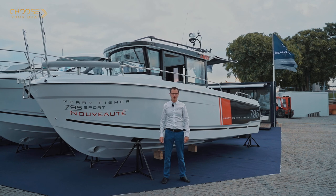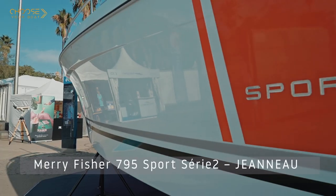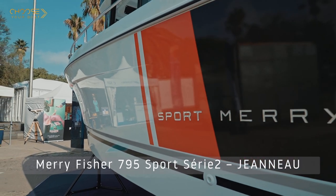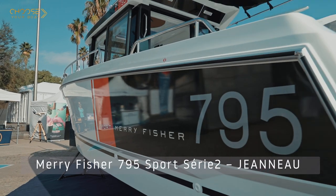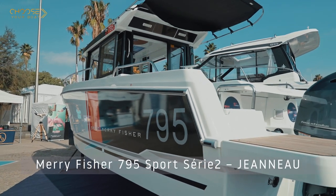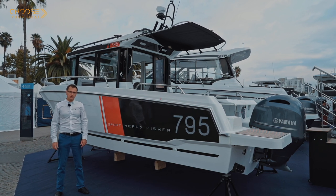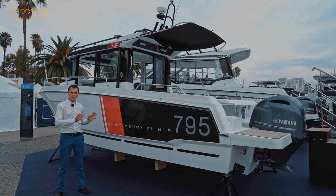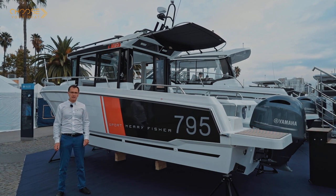Hello, welcome to the Mary Fisher stand at the Barcelona Boat Show. Today we would like to present the new Mary Fisher 795 Sport, a new redesigned model that replaces the Mary Fisher 795 Marlin. The new Mary Fisher Sport line now consists of three models: the 695, the 795 Sport, and the 895.